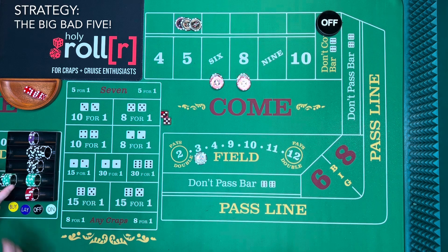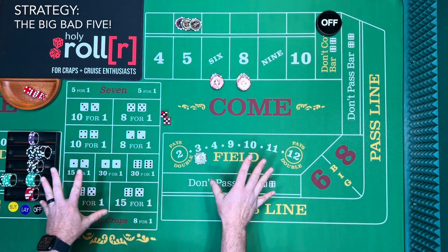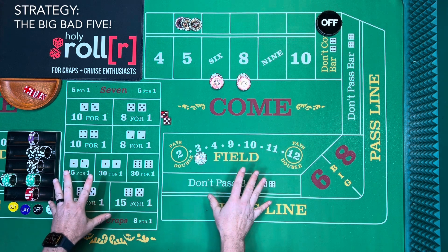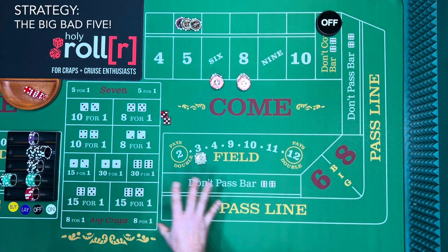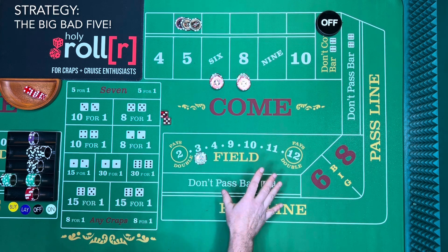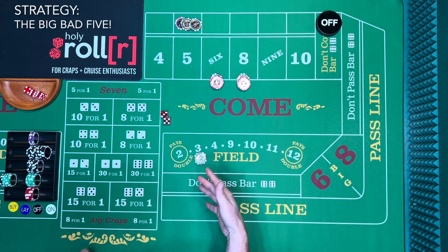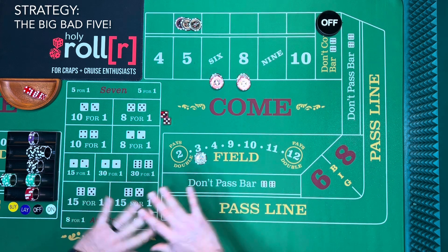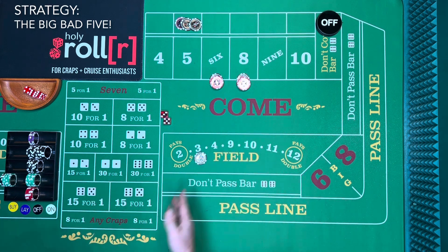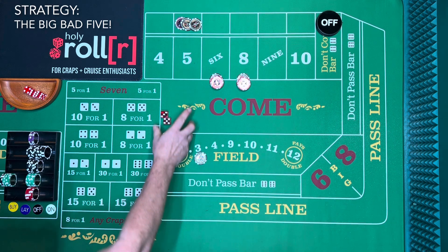You might ask, when do you walk away? On any bankroll, 10 to 20 percent should be your walk-away point. Since this is the Big Bad Five strategy, let's say 500 dollars is our walk-away — we're making the five bad and we walk if we make five hundred dollars.